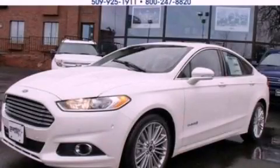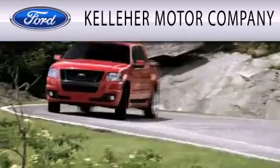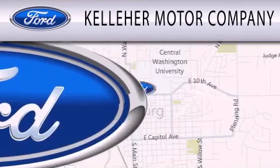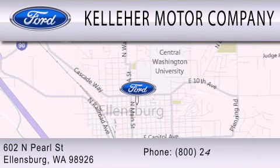Stop by today and test drive this vehicle for yourself. Kelleher Motor Company is dedicated to doing everything possible to ensure that the experience you have selecting your next vehicle is as pleasant as possible. We are located at 602 North Pearl Street in Ellensburg. Our family serving your family since 1911.